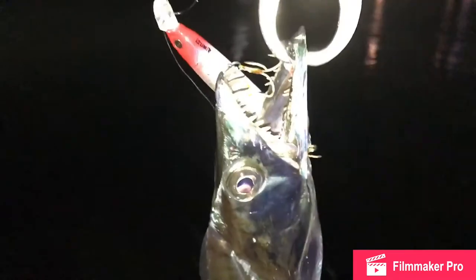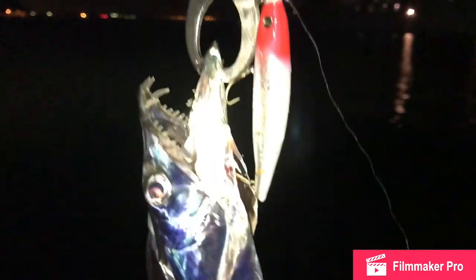Ribbon fish. They're actually pretty tasty fish and we catch them during transition times of the year — fall and spring. Usually a bunch of different lures you catch them on, but that's the one I liked today. Check it out.